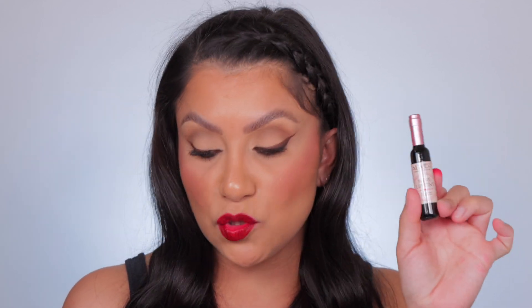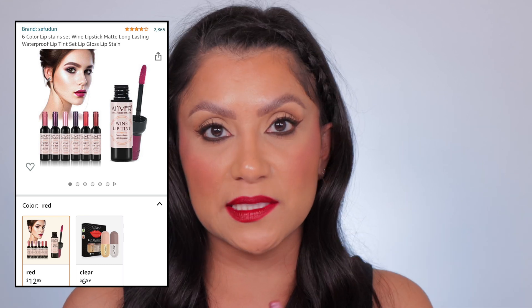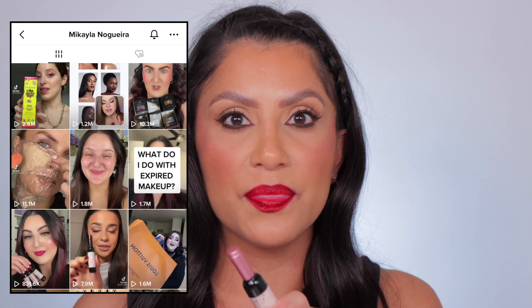This comes in a set of six — you can also buy them individually. The set retails for $14.99 on Amazon. I bought it when I saw it on TikTok because Mikayla reviewed it. They were sold out, back-ordered. I placed the order and they came pretty quickly — only took about two weeks or so.